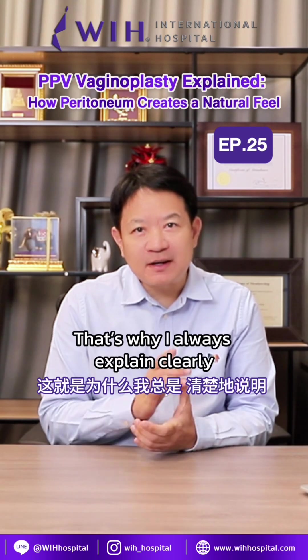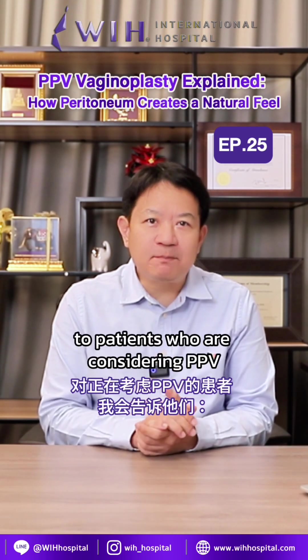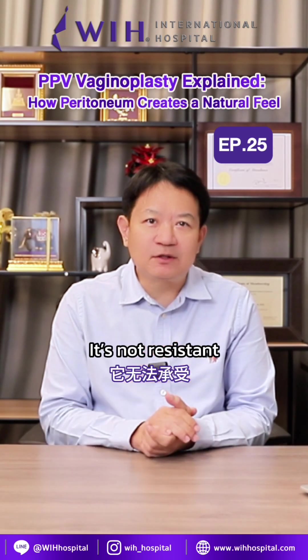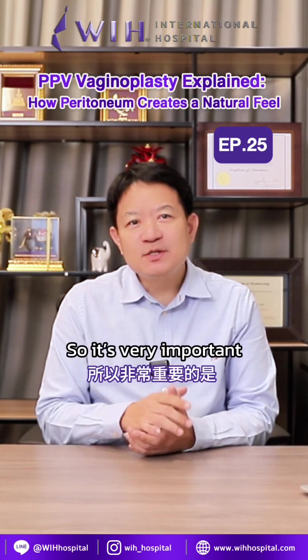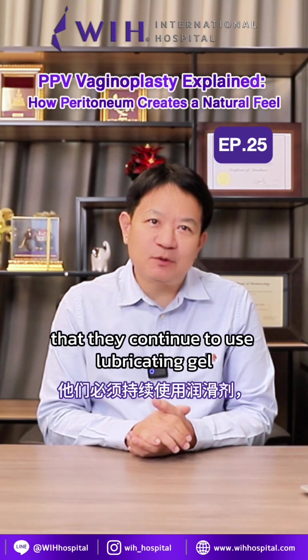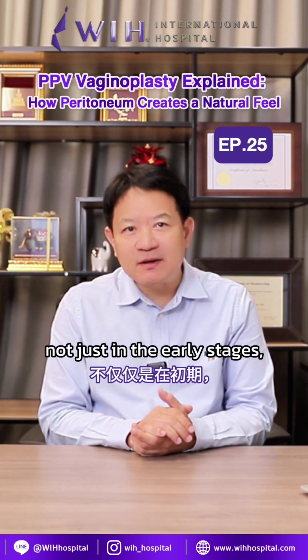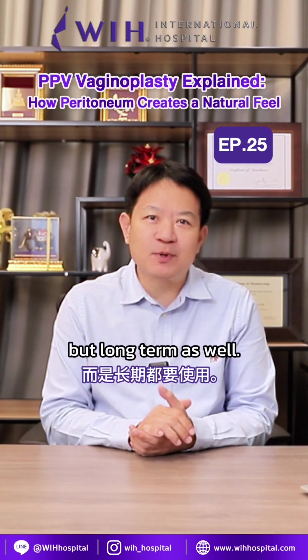That's why I always explain clearly to patients considering PPV that this lining is more delicate. It's not resistant to frequent or strong friction. So it's very important that they continue to use lubricating gel every single time — not just in the early stages, but long-term as well.